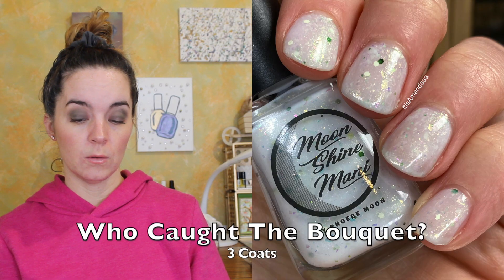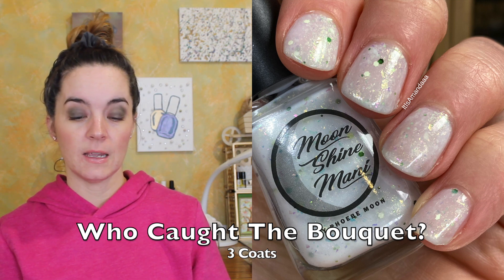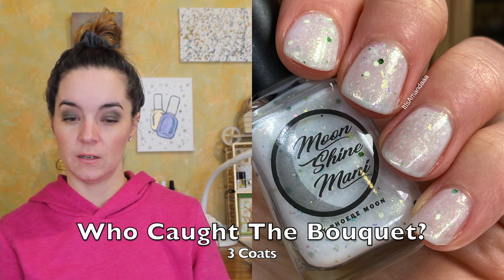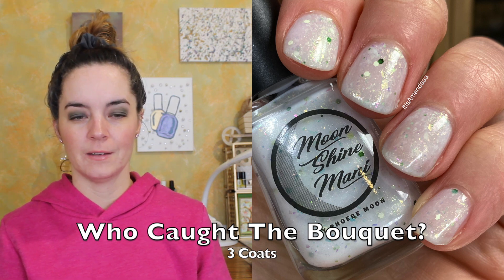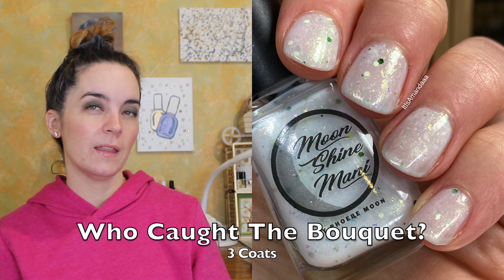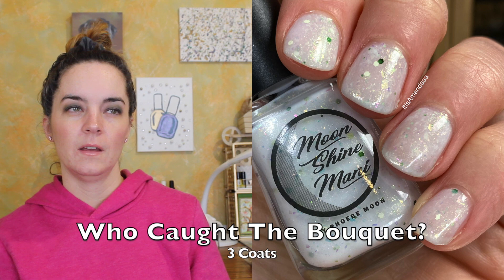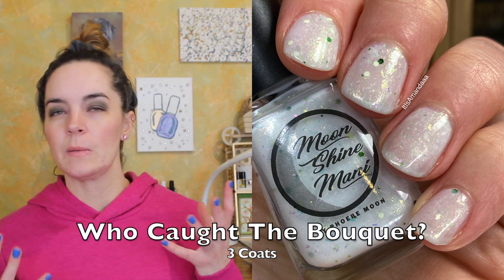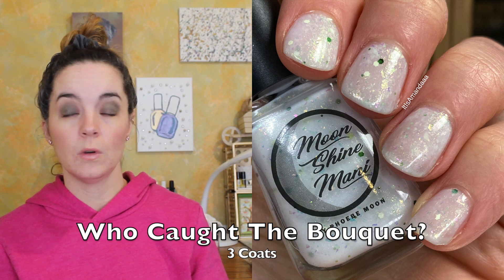The next polish is called Who Caught the Bouquet, and this is a white crele filled with gold-green shimmer, pink, gold, green iridescent flakies, and a mix of green and gray glitters. This one is three coats — it's a white crele, so that's not at all surprising. Really nice formula. I like the color combination. It looks like flowers — like a chrysanthemum or something. I think this one is really pretty, and that is Who Caught the Bouquet.